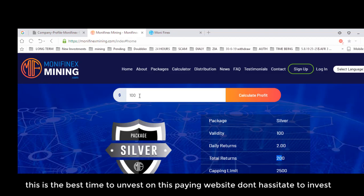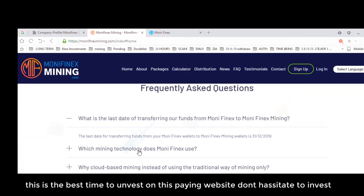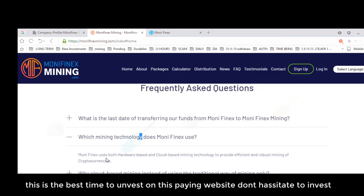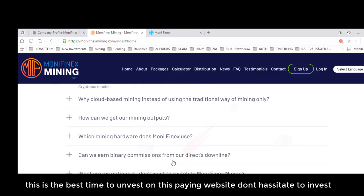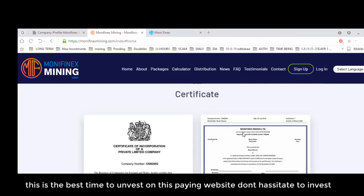Using the calculator: if you invest $100 for 100 days, you receive $200 in earnings, plus $100 principal returned after 100 days. There are also news and FAQ sections. One FAQ states the shift from old Money Finex wallets occurred on December 31, 2019. On mining technology, the website uses both hardware-based and cloud-based mining technology to provide efficient and robust mining of cryptocurrencies.